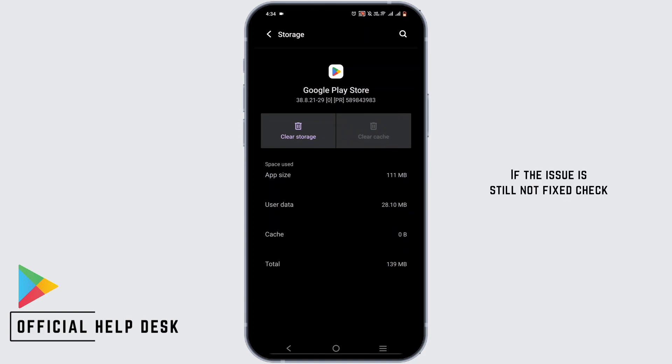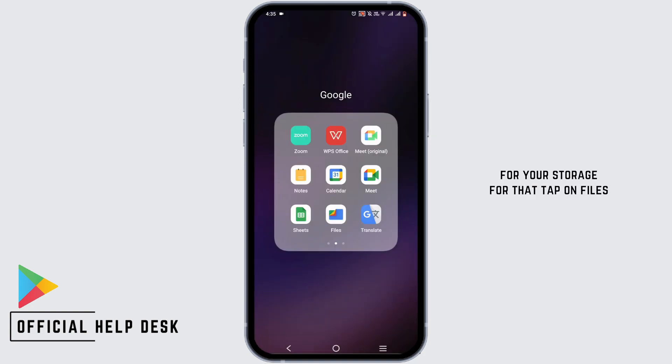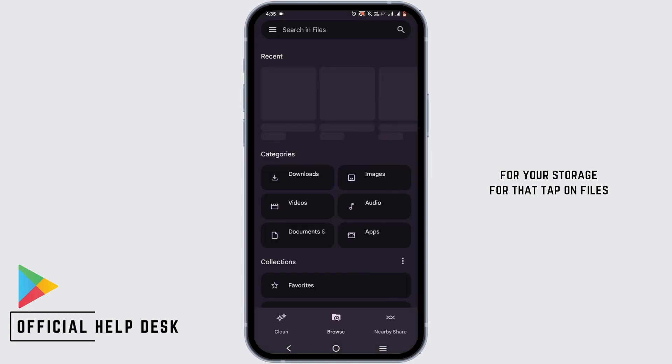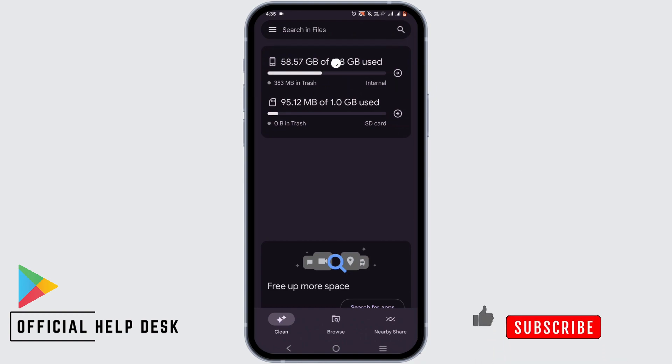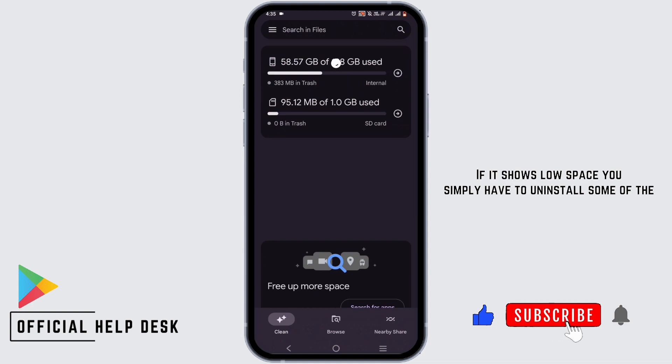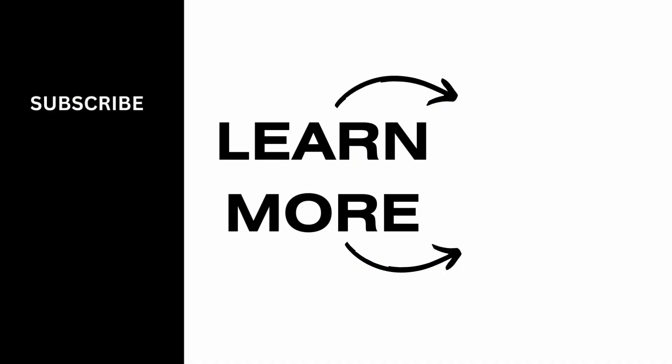If the issue is still not fixed, check your storage. Tap on Files, then tap on the Clean section. As you can see here, I have enough storage for applications. If it shows low space, you simply have to uninstall some applications and clear out junk in your mobile. Go ahead and give it a try, and thank you so much for watching.